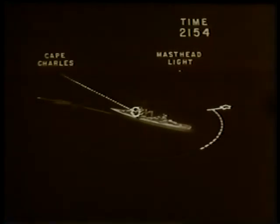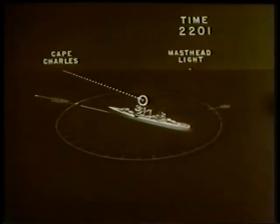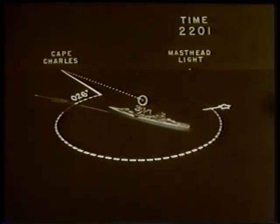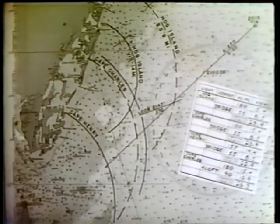At 2154 the loom of Cape Charles light is seen by a lookout on the bridge of the Savannah bearing 254 degrees. At 2201 the aloft lookout reports seeing the light of Cape Charles bearing 006 degrees relative, or 256 degrees true. This permits the determination of an estimated position because the distance of the light when it is on the horizon can be accurately computed.